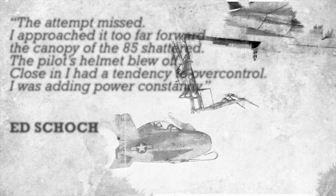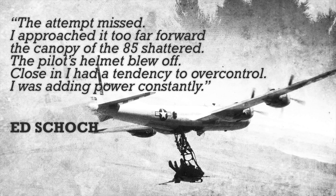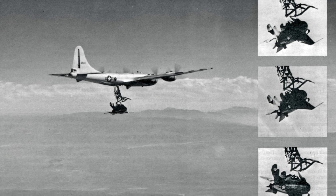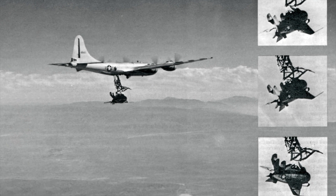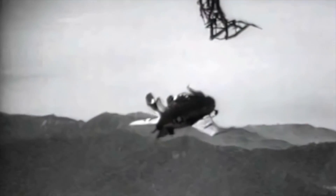When Schoch attempted a hookup, it became obvious the Goblin was extremely sensitive to the bomber's turbulence, as well as being affected by the air cushion created by the two aircraft operating in close proximity. Constant but gentle adjustments of throttle and trim were necessary to overcome the cushioning effect. After three attempts to hook onto the trapeze, Schoch miscalculated his approach, struck the trapeze so violently that the canopy was smashed and ripped free, and his helmet and mask were torn off. He saved the prototype by making a belly landing on the reinforced skid at the dry lake bed at Muroc, after boosting trim power by 50% and adjusting aerodynamics.